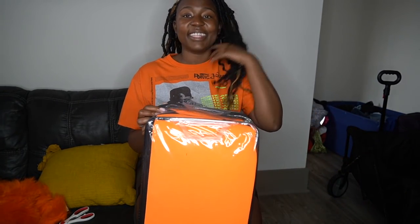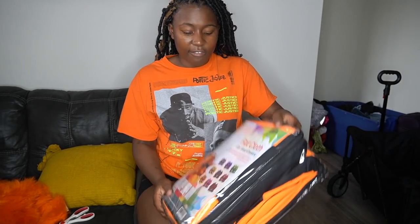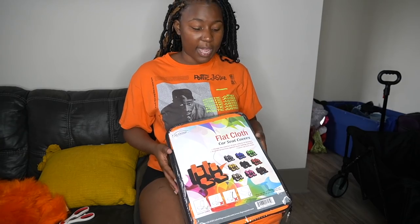And then I got me some seat covers. We got a little four pack — orange in front, black and black — and it matches the floor mats. We're not gonna open that till we get into the car.